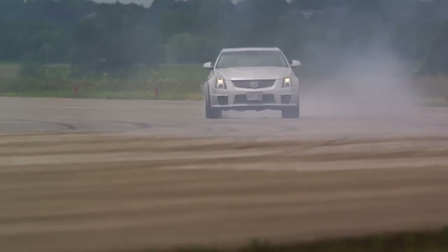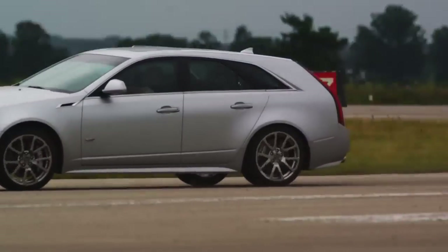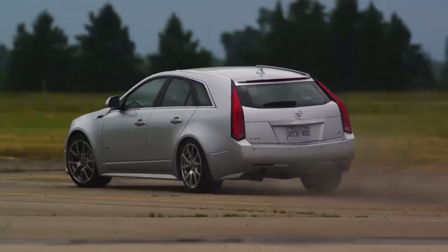You just nail it and it just accelerates, shifts, accelerates — and Brembo brakes too. Woo!